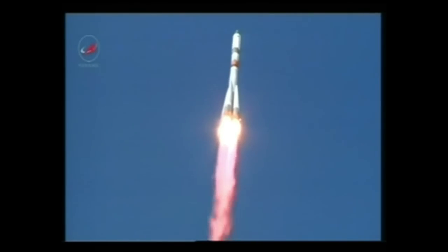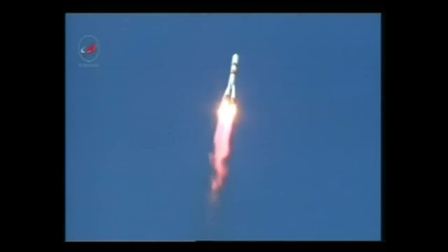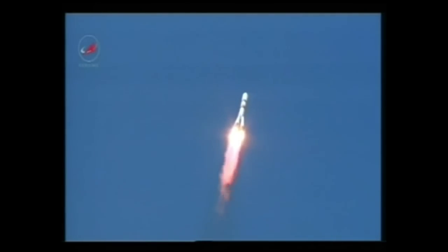All first stage engines are up and running in good shape. All parameters are nominal according to reports from the blockhouse at Baikonur. All structural parameters in good shape, 40 seconds into the flight.